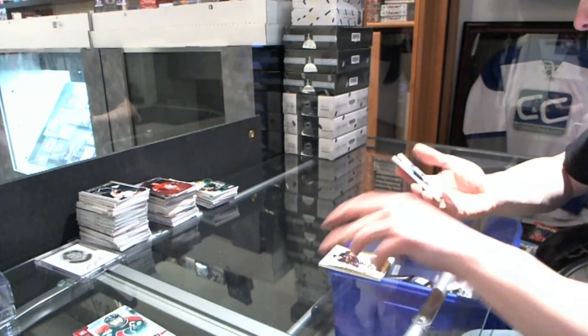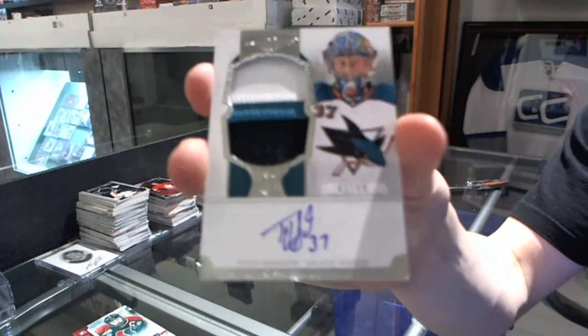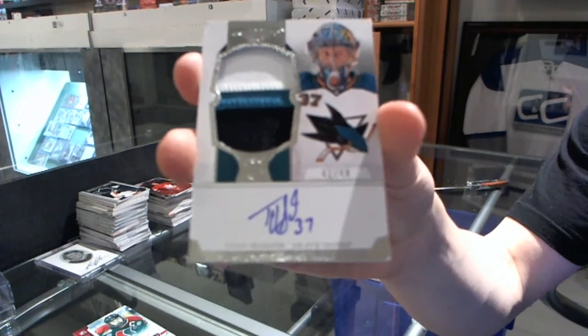And a 3-color Rookie Patch, number 41-of-99 for the San Jose Sharks, Tyson Sexsmith.